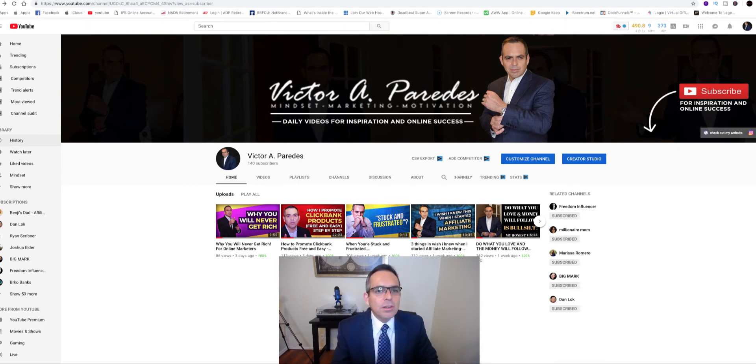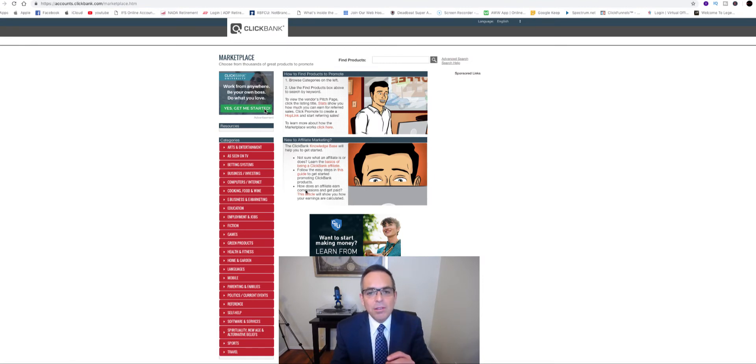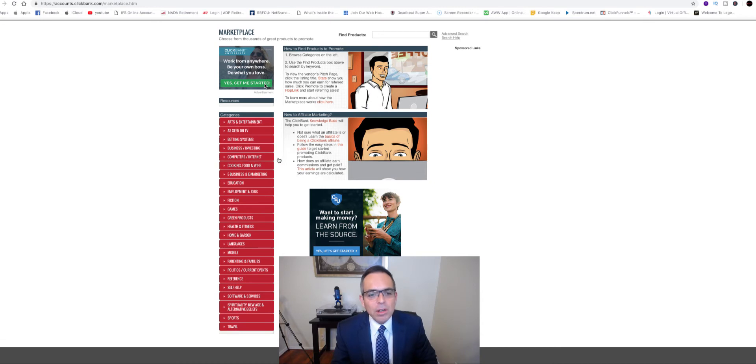The first thing you need to do is create a Clickbank account — it's a free account — and you're going to start looking for products. The three niches I recommend you stick with are make money online, relationships, and health. There are literally thousands of offers on Clickbank that you can use, and if you're a beginner, this is probably one of the best ways to get going quickly and start making your commissions as fast as possible.